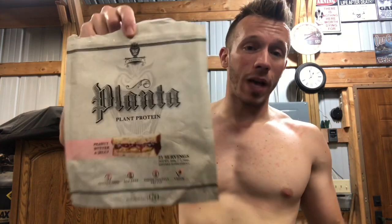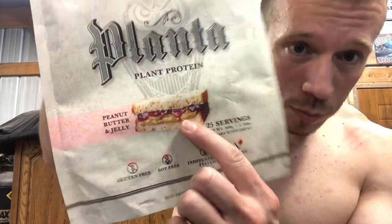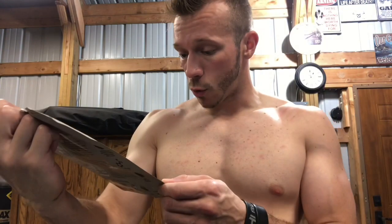All right, so we got Planta Peanut Butter and Jelly. Planta is a vegan protein. If you see this, it looks like it's gonna be grape jelly — looks like some grape jelly action. I'm not really the biggest fan of peanut butter and strawberry jelly, just my opinion. So let's go ahead and get into the price point.